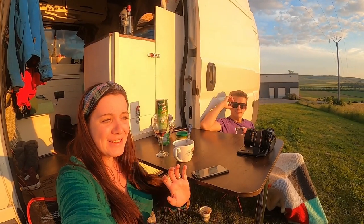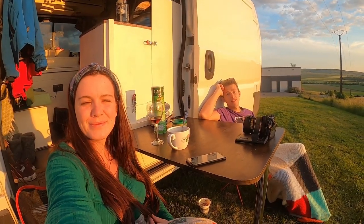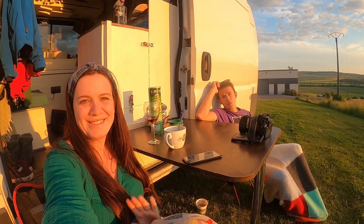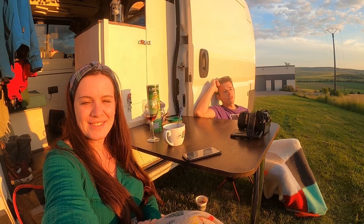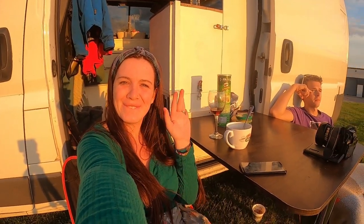That comes to an end of our time in the Champagne region, and it has been amazing. We're going to end this video here. Tomorrow is just as exciting because we're heading across to Paris — we'll find a campsite for the night and go explore the city the next day. Make sure you tune in for the next video. The sun is starting to set, and we're going to leave you with this view. See you in the next video, bye!